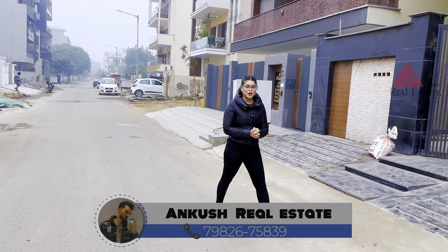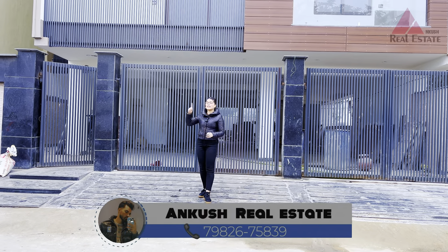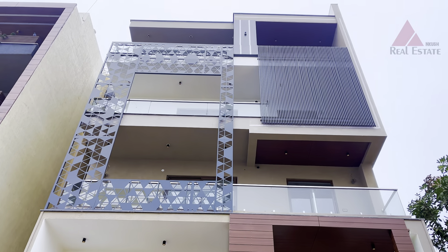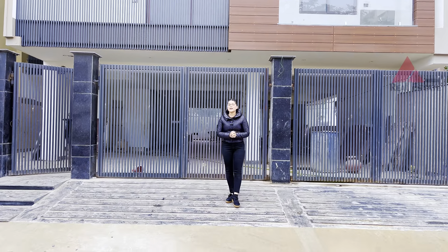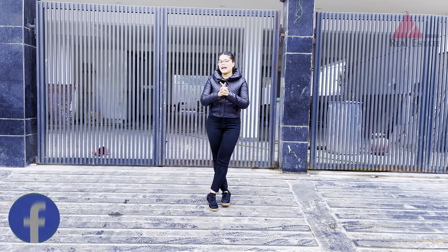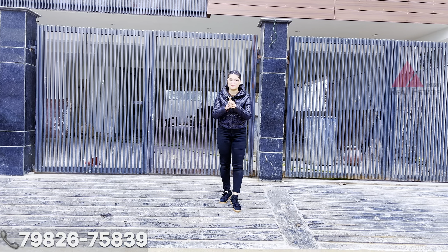Hi everyone, my name is Nishu and welcome back to my YouTube channel. Today we are taking you to a very pretty and very luxurious 320 Gaj builder floor. This is our building floor front elevation, which features beautiful interior work. Talking about the location — Sector 85 — it is a very good location where you can find everything within a kilometer distance, whether it is a school, hospital, or shopping complex.